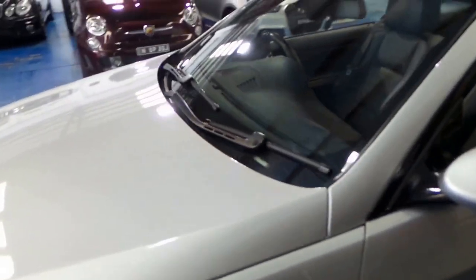Even looking at the leather, getting in inside and out, the wear and tear is absolutely minimal on this car, as you would expect at 64,000 kilometres.